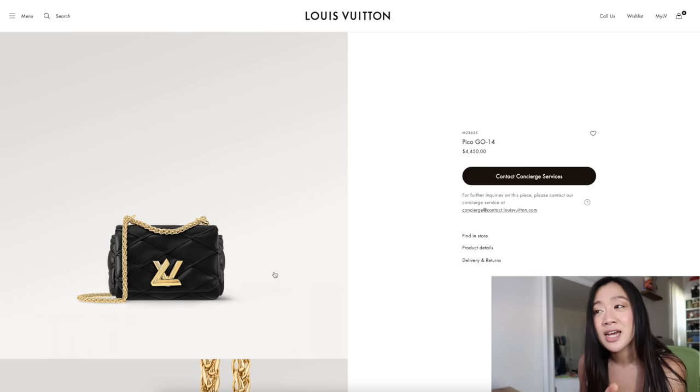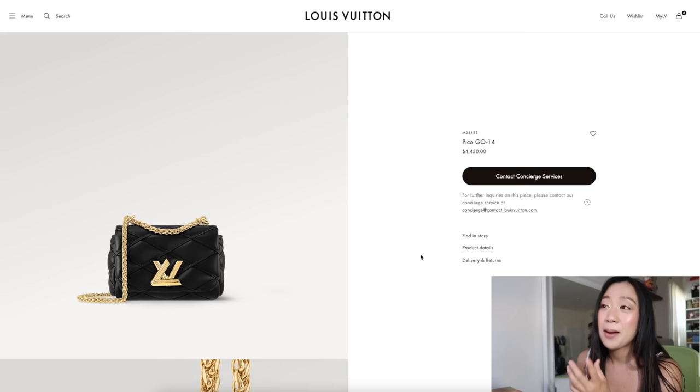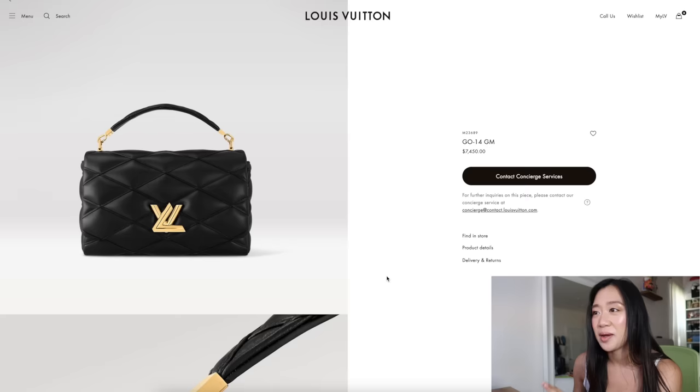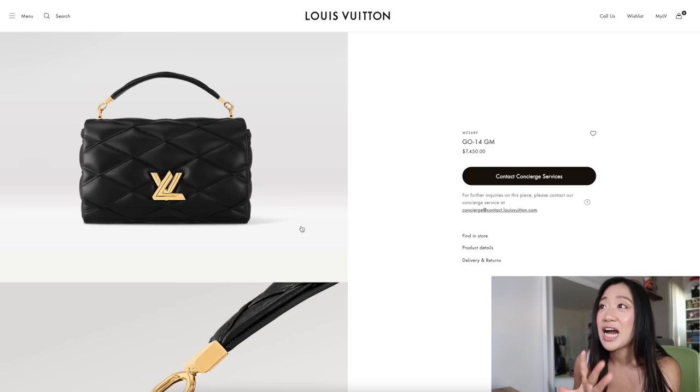My only gripe is I've been reading so many articles online saying the GO-14 is going to be the new iconic it-bag. I don't think it's going to do that. I'm not saying it's gonna die down, but I don't see this being an it-bag. They do have it in a bigger GM size — it's seven thousand dollars — but I like the way it looks on the GM because it's all black. I just want them to come out with more uniform colors instead of that weird pineapple gradient effect.